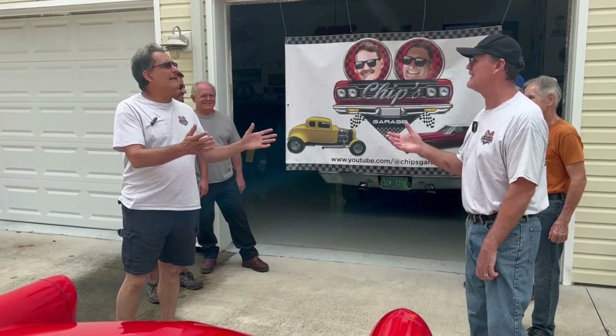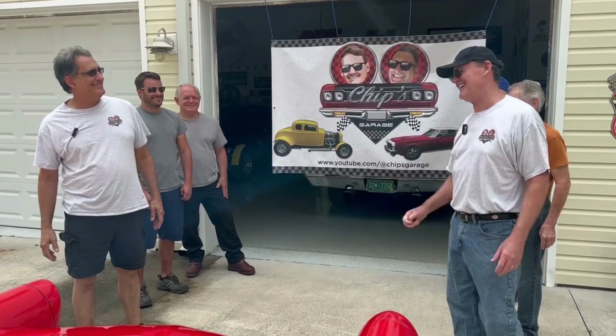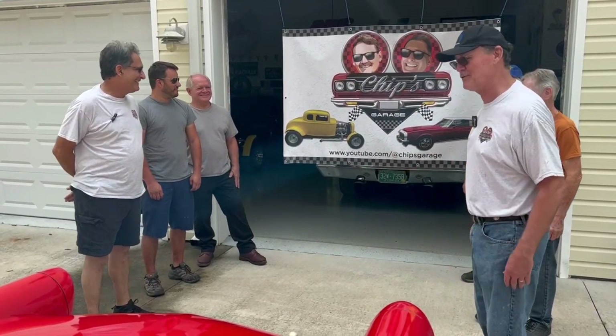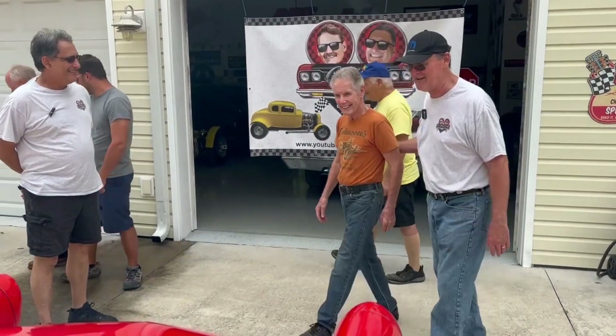Jay Leno — it's on our bucket list. Drink a little wine with Jay Leno. Well, I don't drink. I'll have a nice tea with Jay Leno. That'd be cool. So anyway, we got Harry with us again here today. Come on up here, Harry.